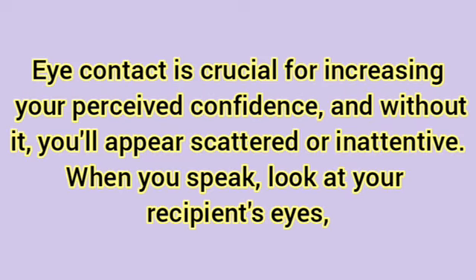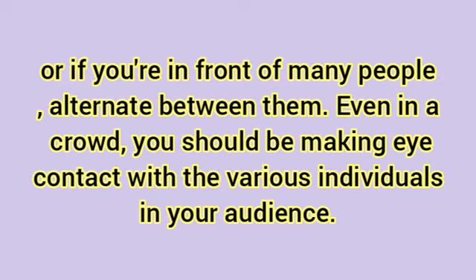Make eye contact. Eye contact is crucial for increasing your perceived confidence, and without it, you'll appear scattered or inattentive. When you speak, look at your recipient's eyes, or if you're in front of many people, alternate between them. Even in a crowd, you should be making eye contact with the various individuals in your audience.